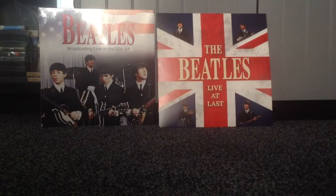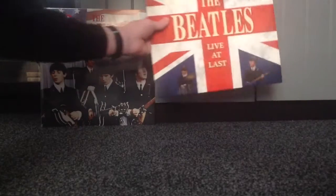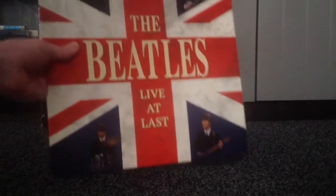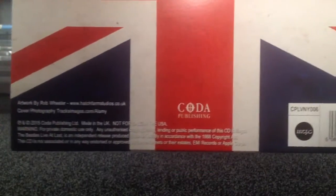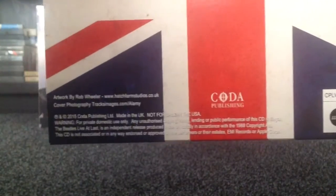I'll show you the Live at Last one first, because this one didn't actually come with shrink wrap like the other one did, which is unusual because most modern releases do. Anyway, I'll show you the back. As you can see, it's a lot of the earlier material. A lot of these tracks are repeats on things like The Ed Sullivan Show.